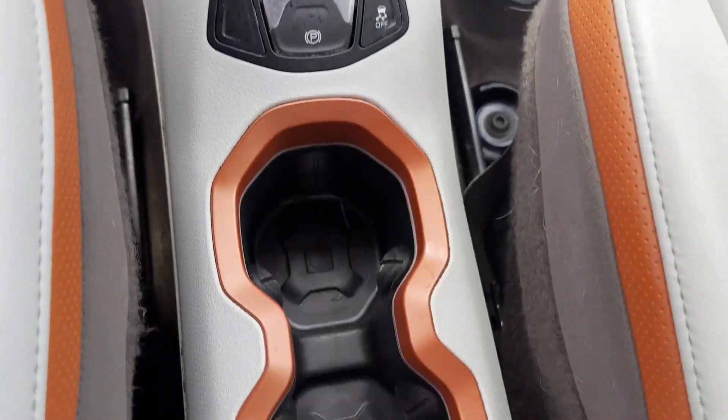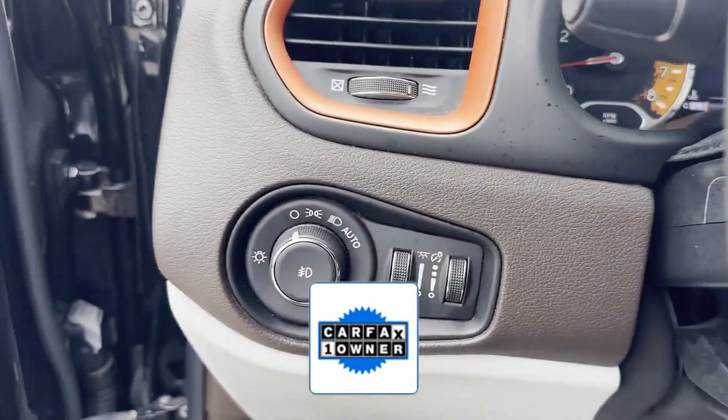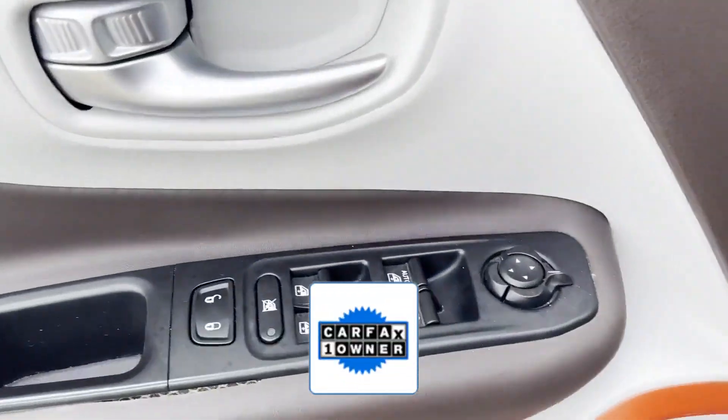Engine immobilizer, automatic headlights, and auto dimming rearview mirror. As a Carfax one-owner vehicle, enjoy extra advantages such as having less normal wear and tear.